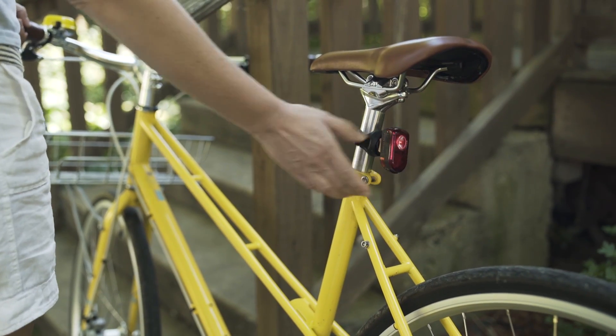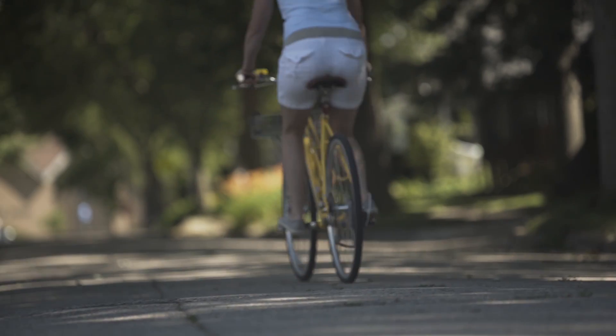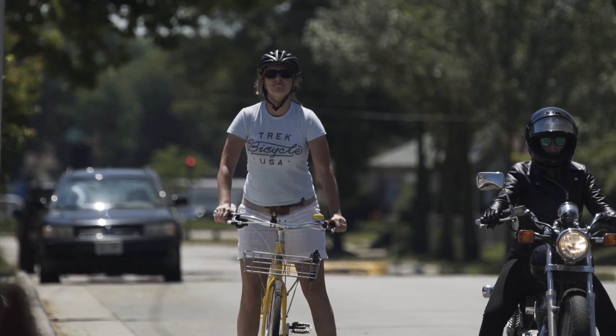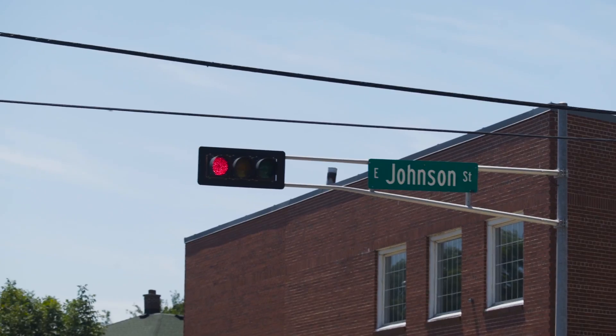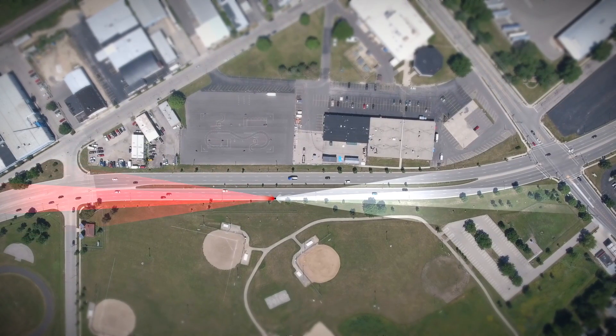We discovered that our flash pattern is a lot more noticeable. Drivers need time and space to react, so we've determined that they really need 400 meters of visible distance in order to have that time.